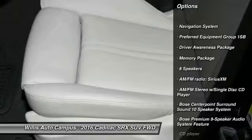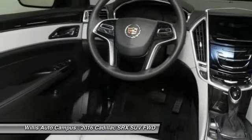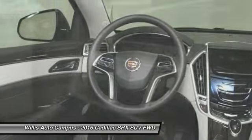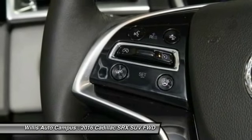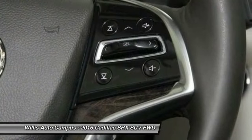Power passenger seat, traction control, navigation system, keyless entry, leather-wrapped steering wheel, dual airbags, power steering, air conditioning, four-wheel independent suspension, and auto-dimming rearview mirror.